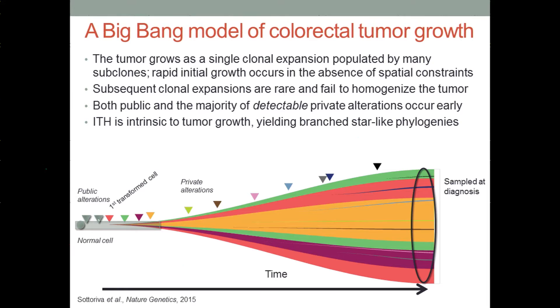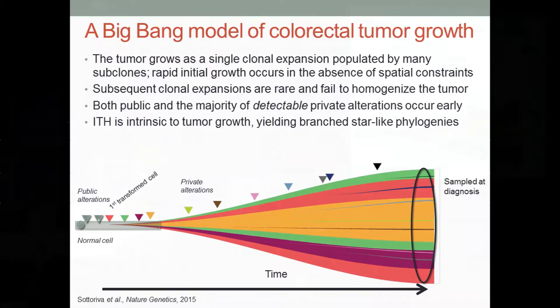We proposed a Big Bang model of tumor growth, where the tumor grows effectively as a single clonal expansion populated by numerous heterogeneous subclones. In the colon, this rapid exponential growth can actually take place virtually in the absence of spatial constraints, because it can simply expand into a large lumen. Within this model, subsequent clonal expansions would be anticipated to be rare, and even if they did take place, they would fail to homogenize the tumor population. As a result, not just public alterations but also the majority of detectable private alterations would take place very early. Intratumor heterogeneity is absolutely intrinsic to this model, and we would naturally see these star-like phylogenies, which is precisely what we observe in previous studies of colorectal tumors.